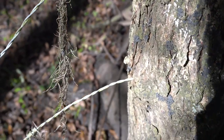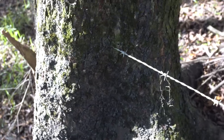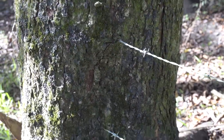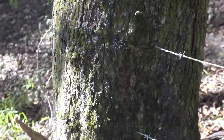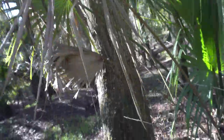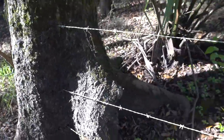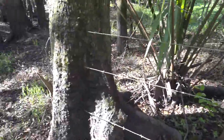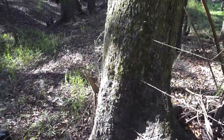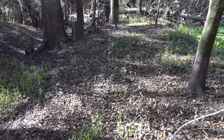So this fence must have been made, I don't know, 40-50 years ago, Joe. It's really become part of the tree. It's kind of interesting to see how old this barbed wire fence is and how it's become part of that tree. The tree is trying to keep us out - but it's got a nice little opening right there, that's where we're going.